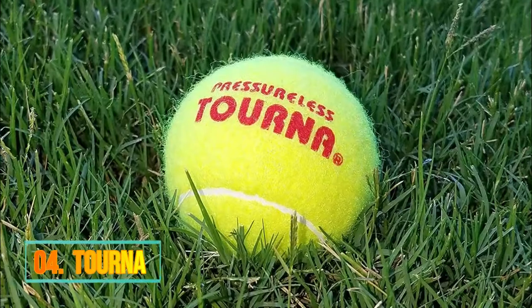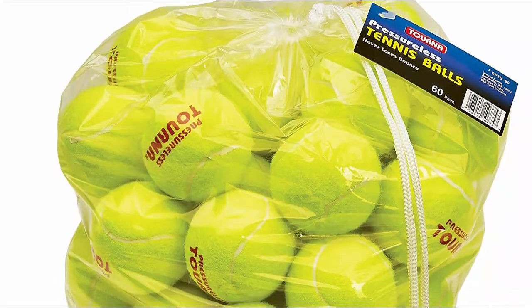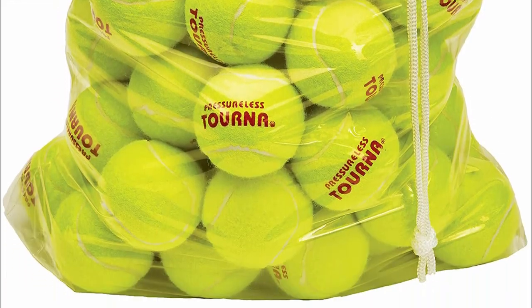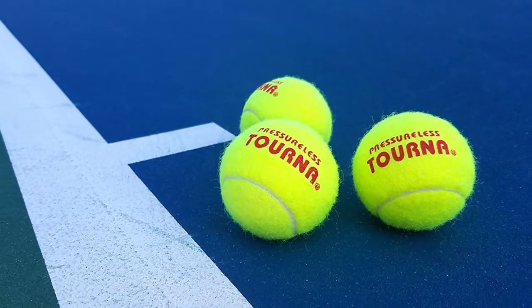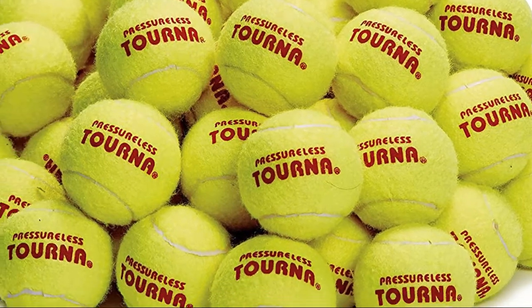Number 4: Turna. 60 high-quality pressure-less balls per bag. Turna tennis balls are regulation size and bounce to regulation height. Regular tennis balls go flat over time, even if you don't use them. These balls will have the same consistent bounce for the life of the ball.